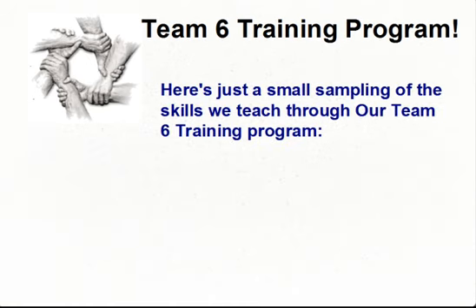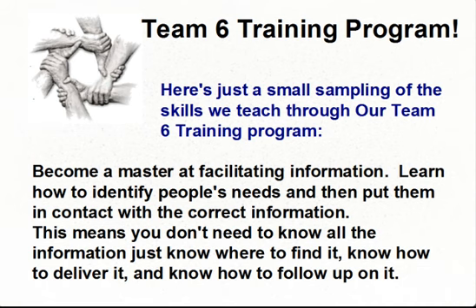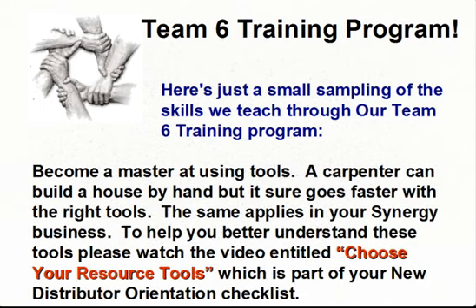Here's a small sampling of the skills we teach through our Team 6 training program. Become a master at facilitating information — learn how to identify people's needs and put them in contact with the correct information. This means you don't need to know all the information, just know where to find it, how to deliver it, and how to follow up on it. Become a master at using tools. A carpenter can build a house by hand, but it sure goes faster with the right tools — the same applies in your Synergy business. To help you better understand these tools, please watch the video entitled 'Choose Your Resource Tools,' which is part of your new distributor orientation checklist.